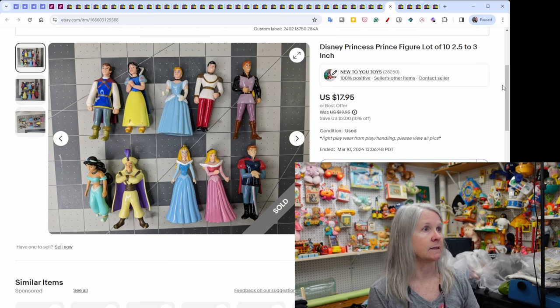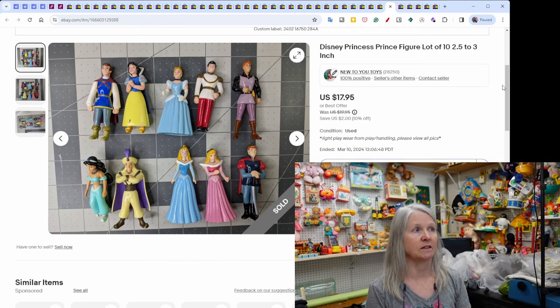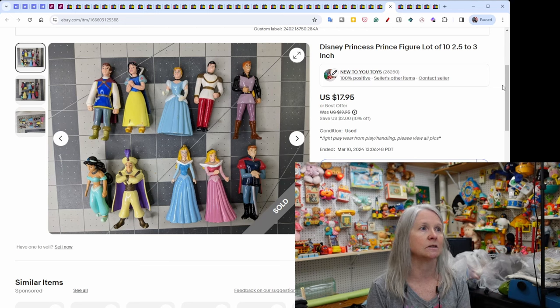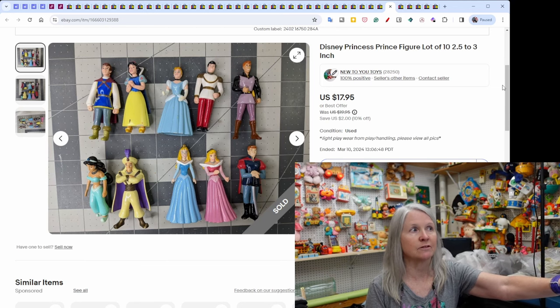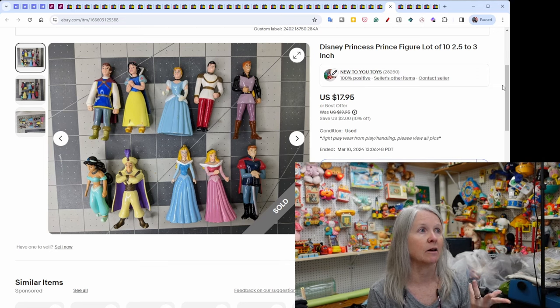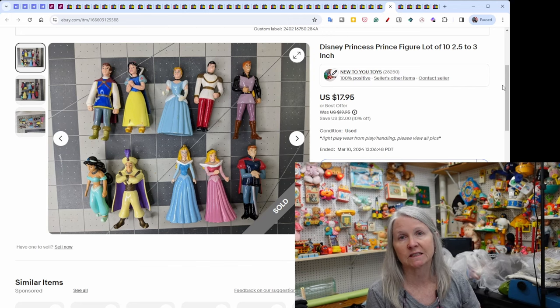Disney Princess and Prince figure lot — I had a huge tote full of polly-pocket-sized dolls. Some had rubber clothes, some clip-on, some magnet clothes. I spent about three hours separating everything into lots with duplicates. It's been paying off — I've been selling quite a few lots. These three-inch dolls sold for $17.95.